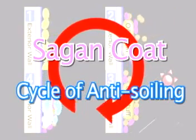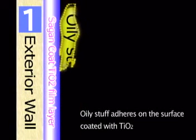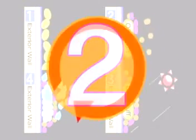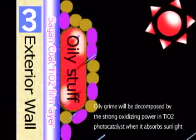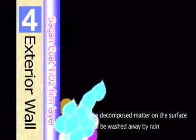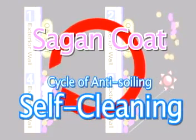Here we want to explain the mechanics of our self-cleaning coating system. First, oily substances like silicone oil or vehicle emissions adhere to exterior walls. When a surface coated with TIO2 is irradiated with sunlight, any oily grime will be gradually decomposed by the strong oxidizing power in the TIO2 photocatalyst. The decomposed matter on the surface will be washed away by mere rain, making an environmentally friendly recycling self-cleaning process.